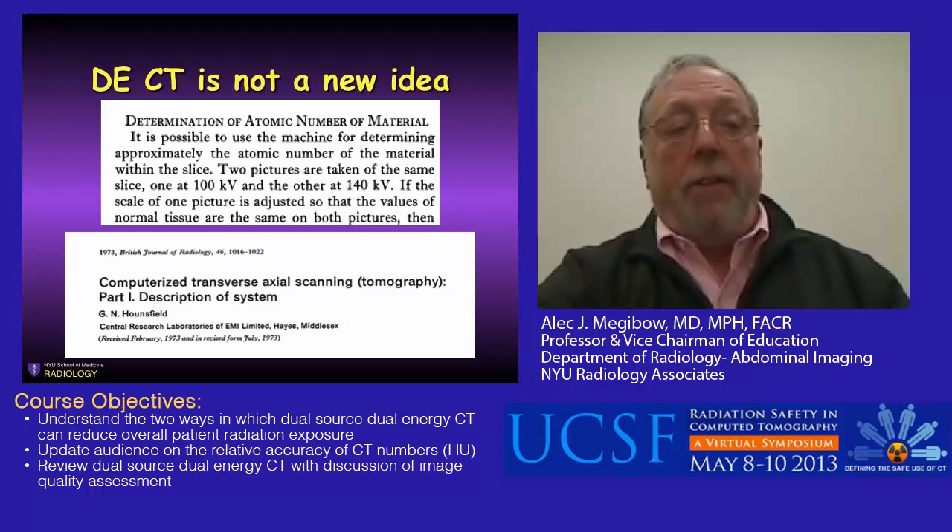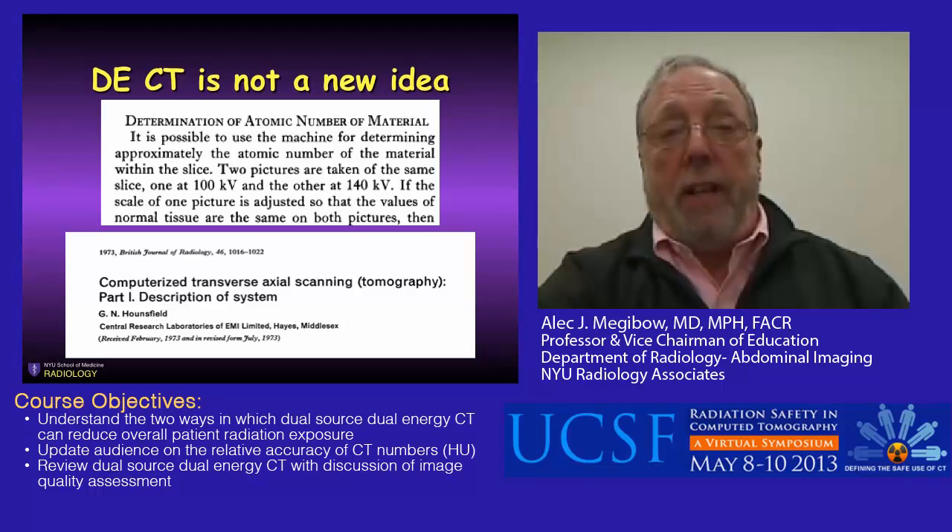Dual energy CT is not a new idea. Dr. Hounsfield already thought, in his original paper, that the atomic number of a material could be determined if that material could be scanned at two different kVs. So since the inception of CT, dual energy was thought to be a marked advance.